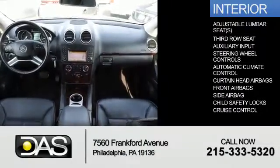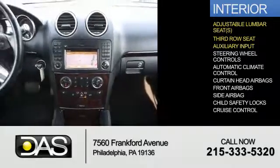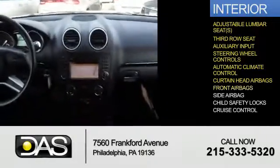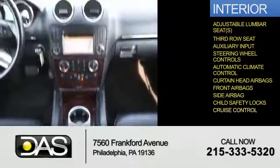Inside you'll find adjustable lumbar seats, a third-row seat, an auxiliary input, steering wheel controls, automatic climate control, curtain head airbags, front airbags, side airbags, child safety locks, and cruise control.